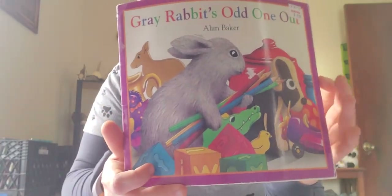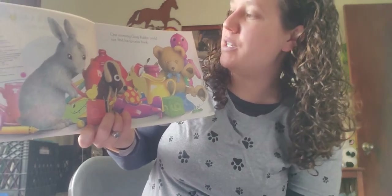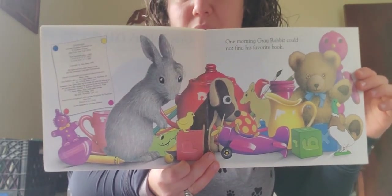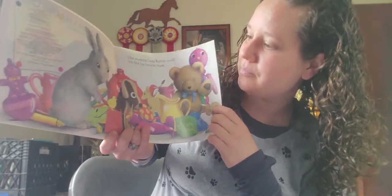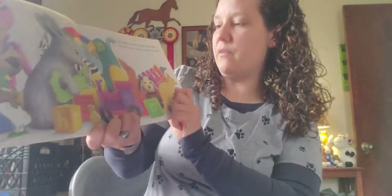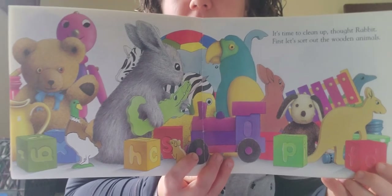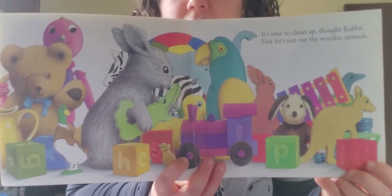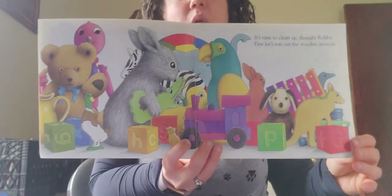It looks like he's doing some sorting. One morning Gray Rabbit could not find his favorite book. Oh my goodness, it looks like a huge mess, right? Did you ever have a mess at your house when you were trying to look for something you really want to find? It's time to clean up, thought Rabbit. First, let's sort out the wooden animals. So the first thing Rabbit has to do is look for all of the wooden animals. We don't want soft stuffy animals — we want wooden animals.